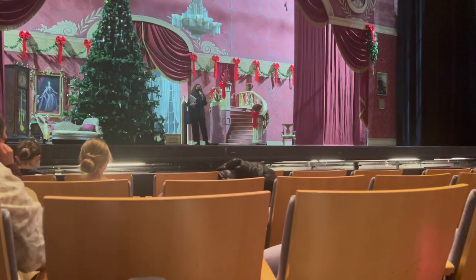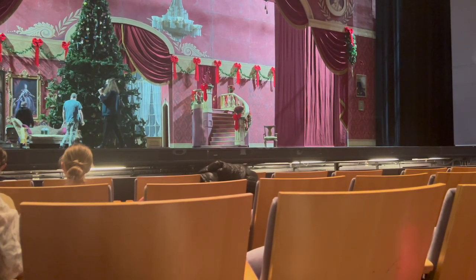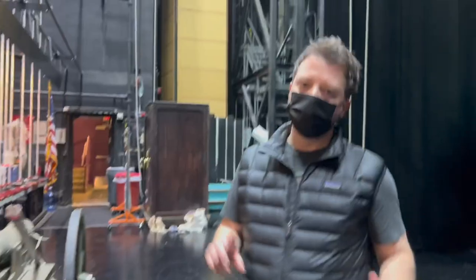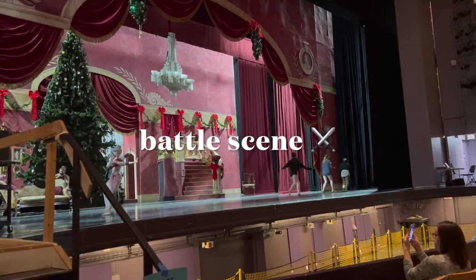So the first thing we're going to do is the party scene spacing. Are we ready on the sides to start bringing the food sheets? Come! My buddy! Can I do this? My party dad, Tom! Hello! We're making it! Agent Clara!